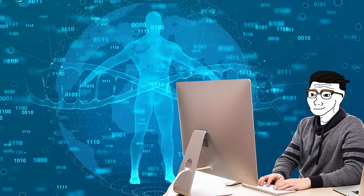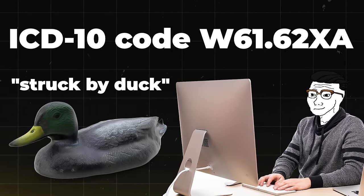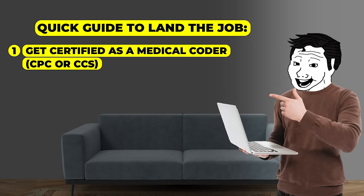From balancing books to decoding medical jargon, our next job might have you reaching for the aspirin — and that's a medical coder. As a medical coder, you'll be translating doctor's notes into a secret language of numbers and letters. It's kind of like being a spy, but instead of national secrets, you're dealing with billing codes for ingrown toenails. You'll become fluent in medical jargon fast — just remember, ICD-10 code W61.62XA means 'struck by duck.' Yes, that's a real code. The earning potential is $35,000 to $60,000 per year with potential for higher earnings with certifications. A quick guide: get certified as a medical coder, either CPC or CCS — and a lot of the time the company will actually train you on this stuff.